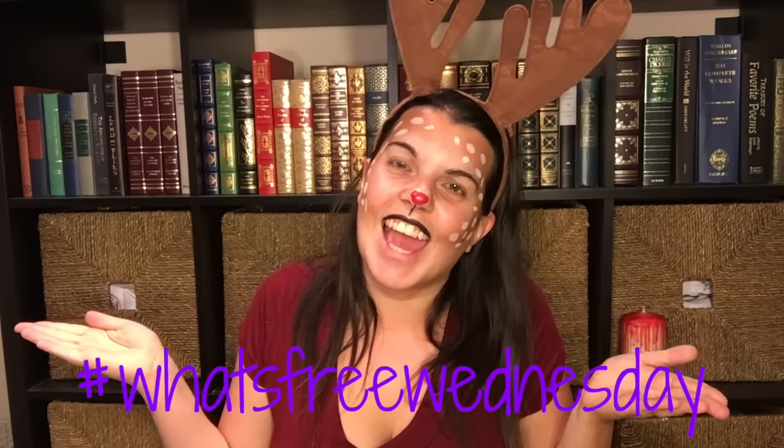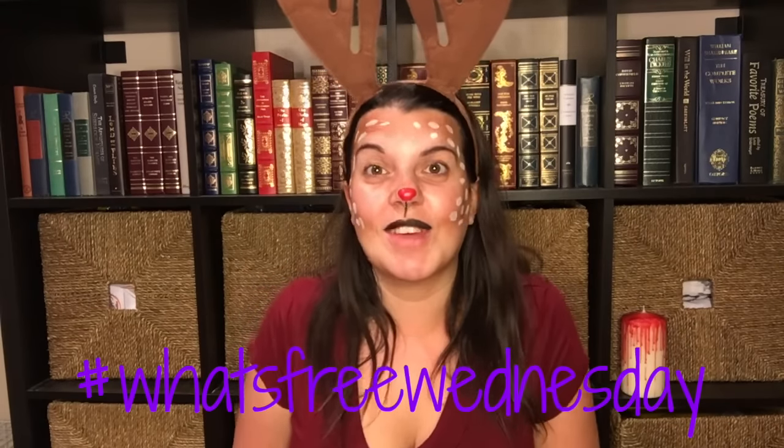Hi guys, it's Couponing Stacey here and welcome back to another What's Free Wednesday. If you already know my channel, this is a weekly video series where I tell you guys the best freebies this week through couponing.